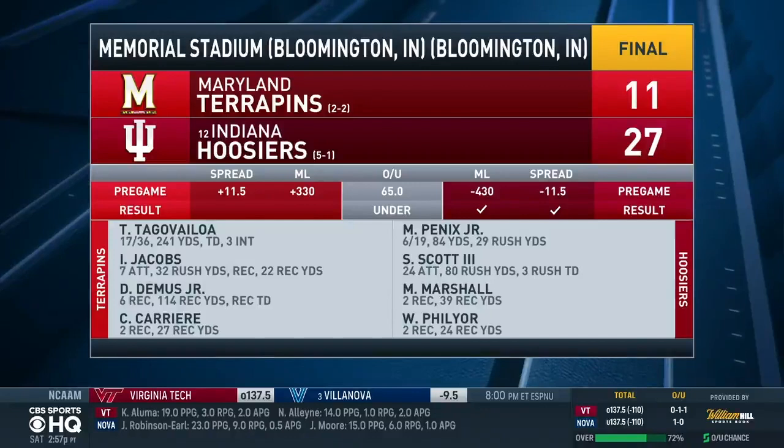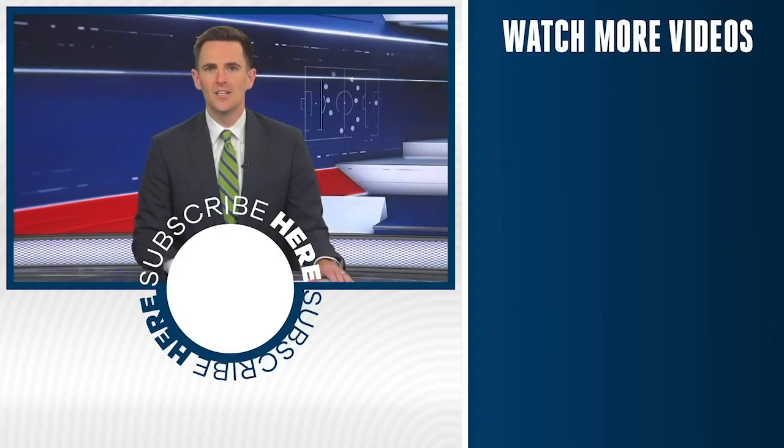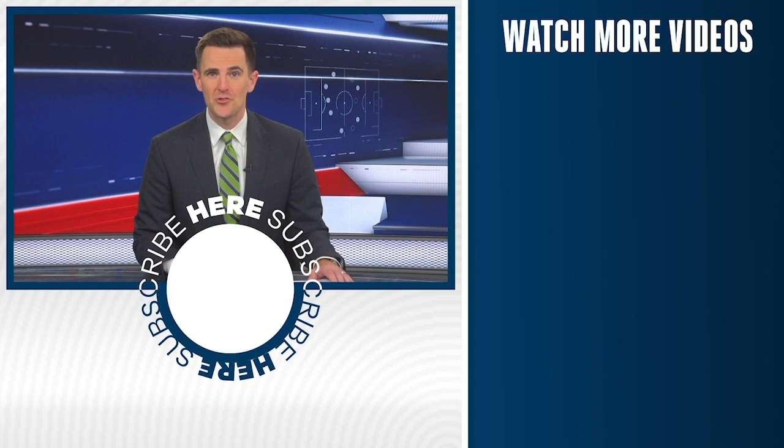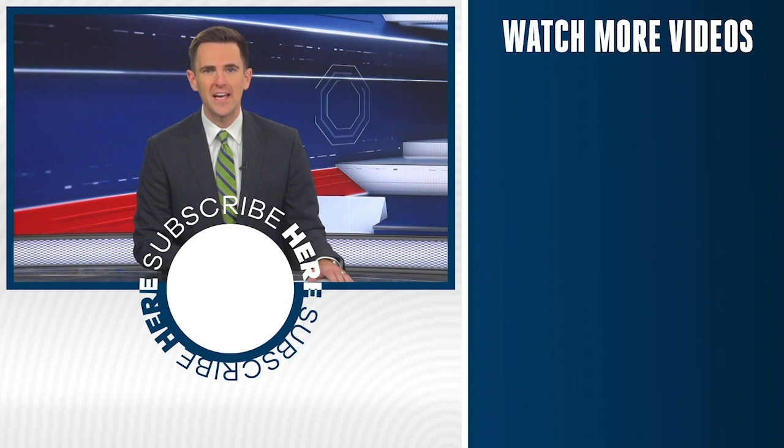Danny Connell told you to take Indiana on the college football pregame show earlier on CBS Sports HQ. Want a sports network that delivers everything that matters about the game — the highlights, the picks, the instant analysis — no yelling, no fake debates, no politics? Hit the subscribe button and never miss a moment.